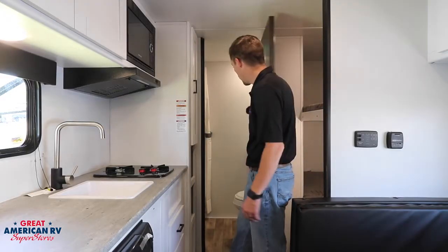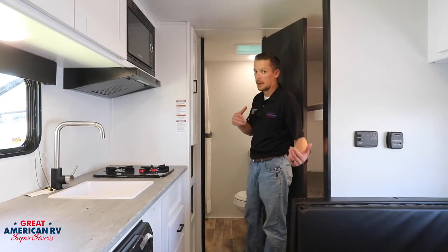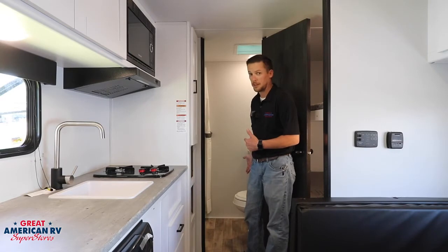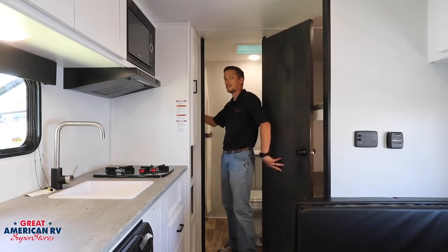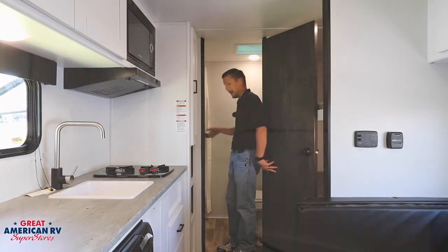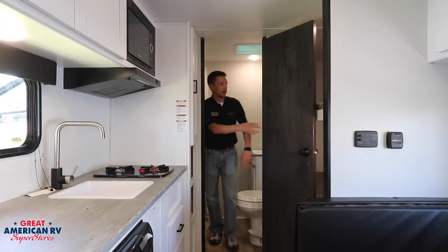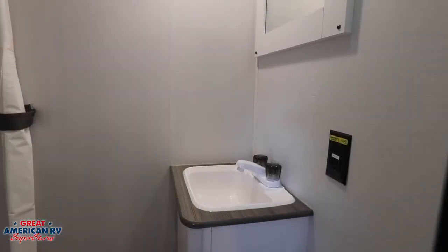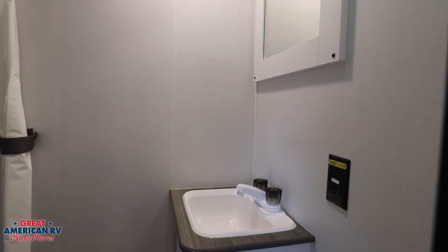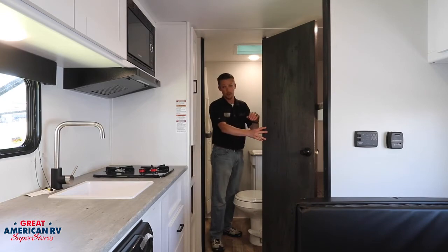Heading to the rear of the unit, we reach the bathroom. We've got our toilet — where the good stuff goes — and then our shower over here. It's a nice spacious shower for a unit this size. We also have a nice little sink. And there's another inverter outlet right here too. This inverter system for the solar panel is amazing — you can run so much stuff off of it. This is really, really cool.